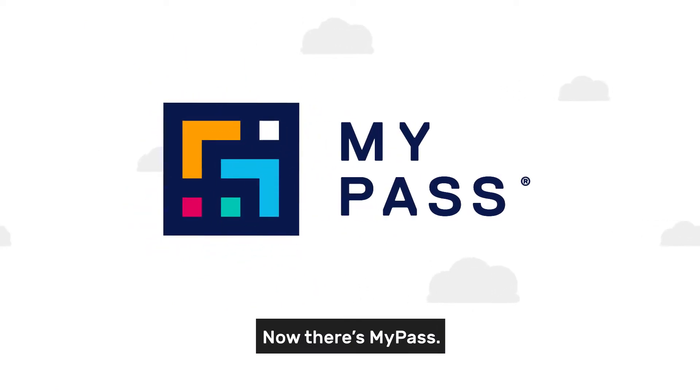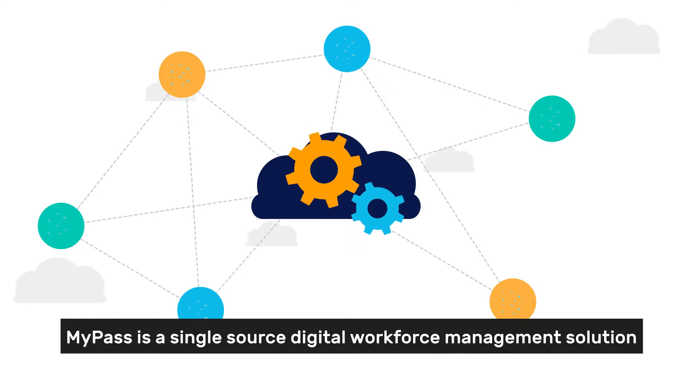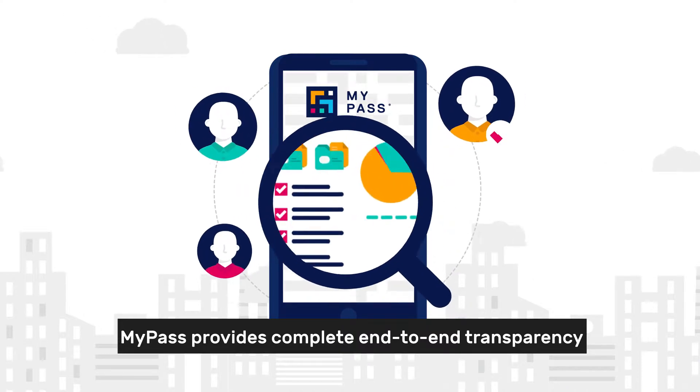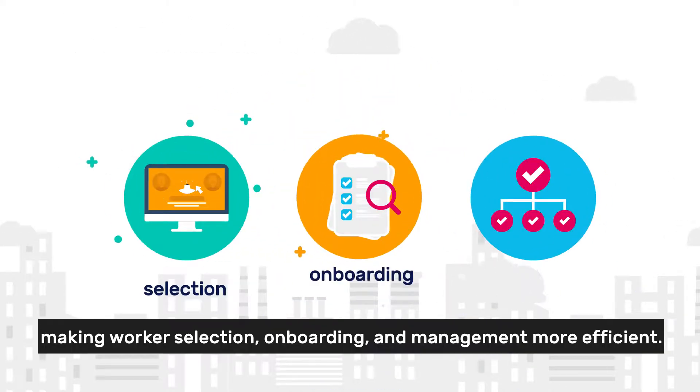Now there's MyPass. MyPass is a single source digital workforce management solution designed for industry by industry. MyPass provides complete end-to-end transparency making worker selection, onboarding and management more efficient.